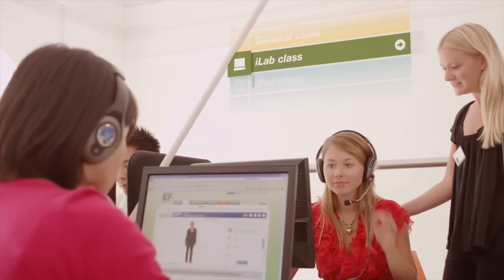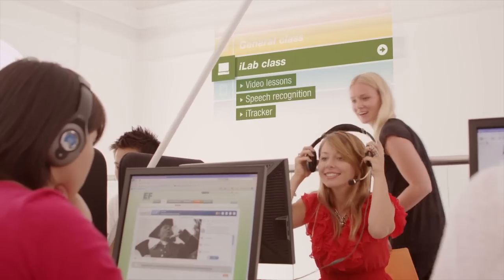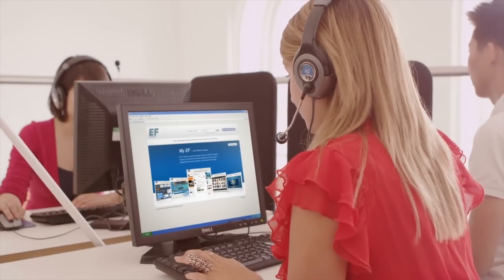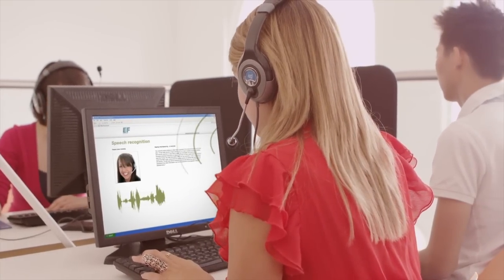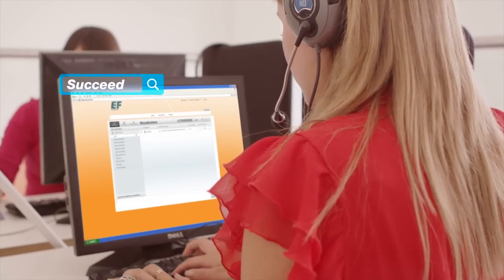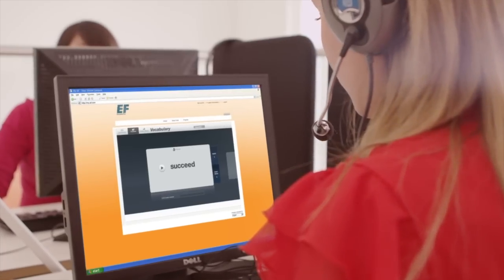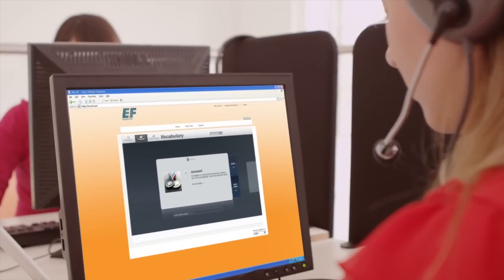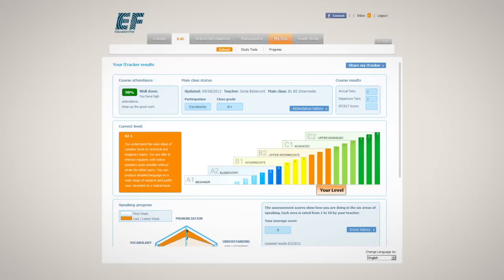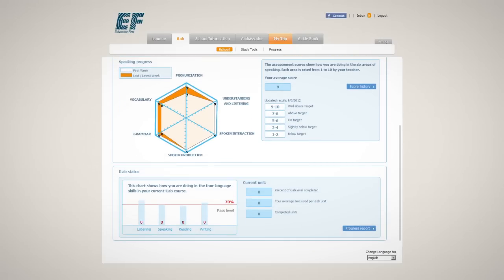I also had a computer class called iLab. You log into a special website called myEF and there you have your assignments. For example, you practice pronunciation — you speak into the headset and the software tells you if it's a good pronunciation. Really, really helpful. There are also listening exercises and grammar exercises. One of the best features of myEF is that you can see all your statistics and how you progress. The teacher always gives you feedback too, and it's easy to understand the way it's shown inside myEF, so you know what to focus on.